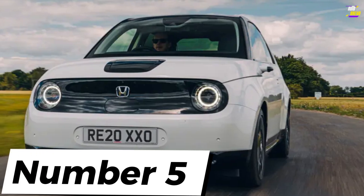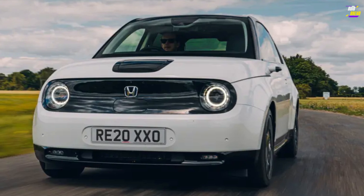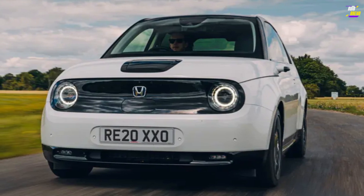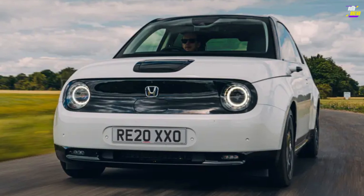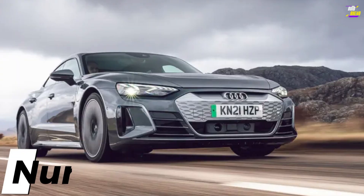Honda e. The urban EV concept, which started as a legend, evolved into a prototype, and ultimately became the most charming and sought-after car since the Suzuki Jimny, is none other than the Honda e. This is Honda's inaugural mass-market all-electric vehicle, and it has certainly captured our interest.